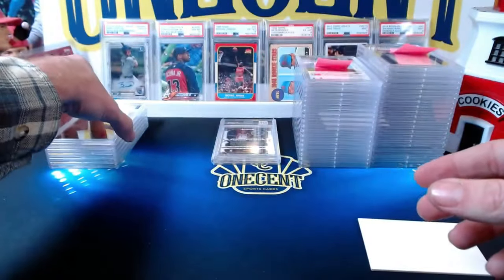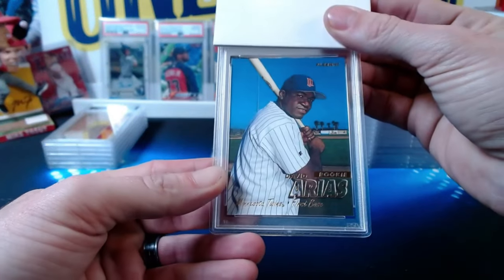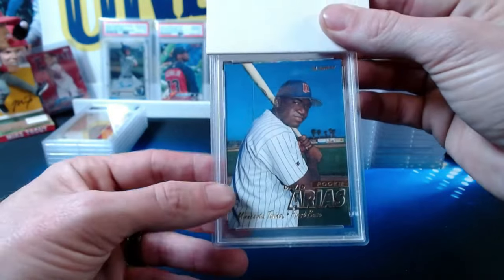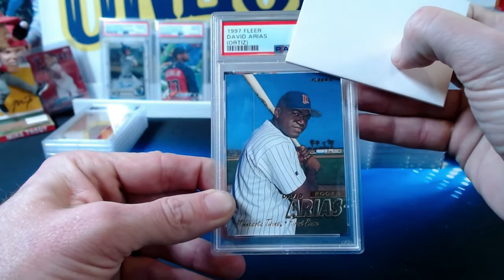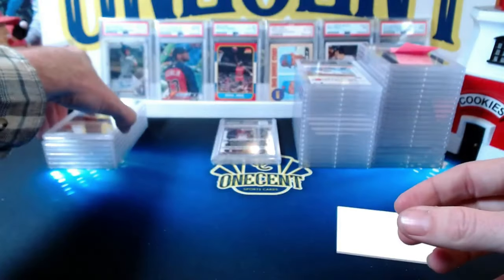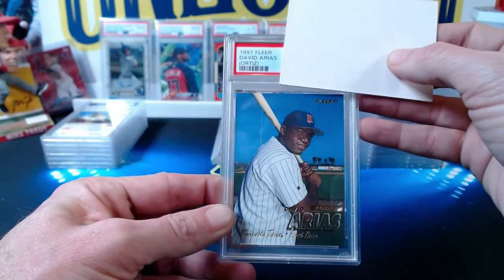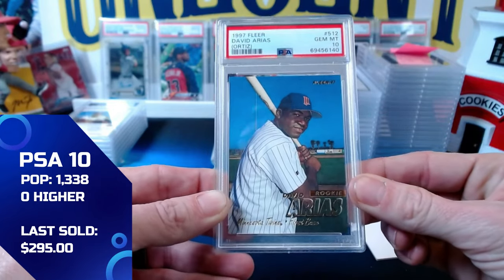Next up is Patreon Ronnie, who submitted two copies of the 1997 Fleer David Arias card — which is actually David Ortiz's rookie card from his time with the Twins. Both are in great condition. The first one comes in at a gem mint 10, and the second one also comes in at a gem mint 10. Congrats on gemming up both of them, Ronnie!